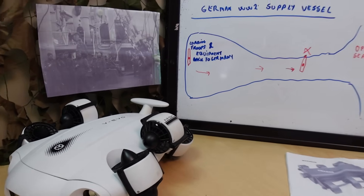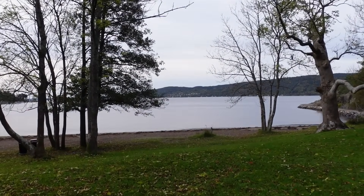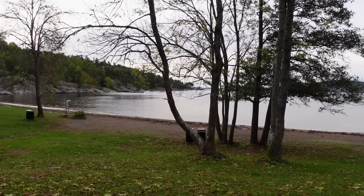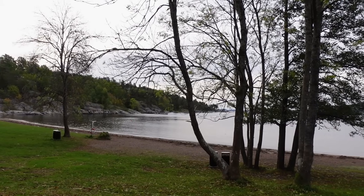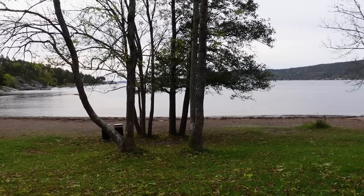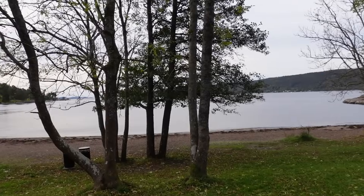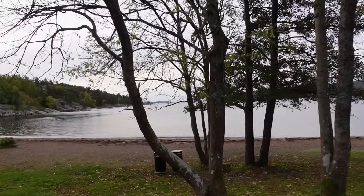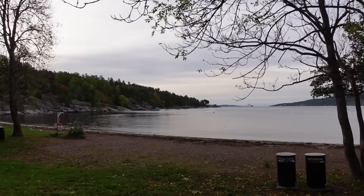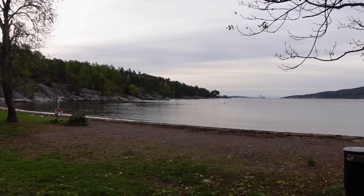As you saw, the captain rammed the vessel right up here — that pier there. Our mission today is to go down with the underwater ROV and see if we can find features, details, or items from that split moment in time when the German captain decided to ram that vessel all the way up to the shoreline. I'll show you an image of what this scene actually looked like during those hours.